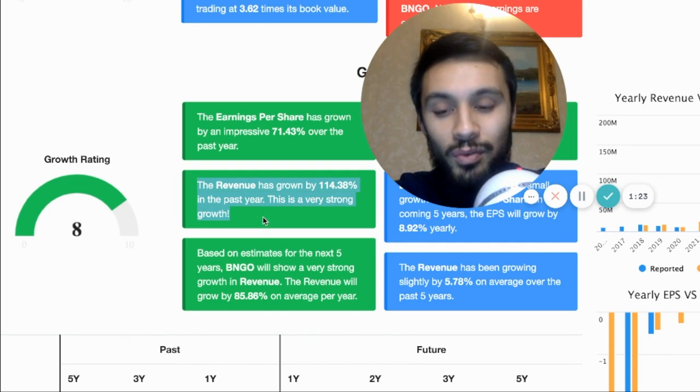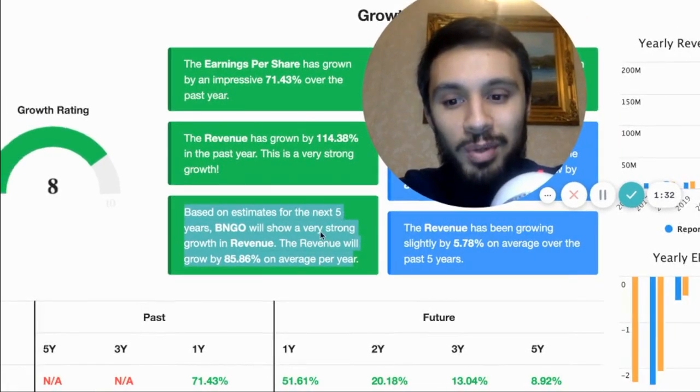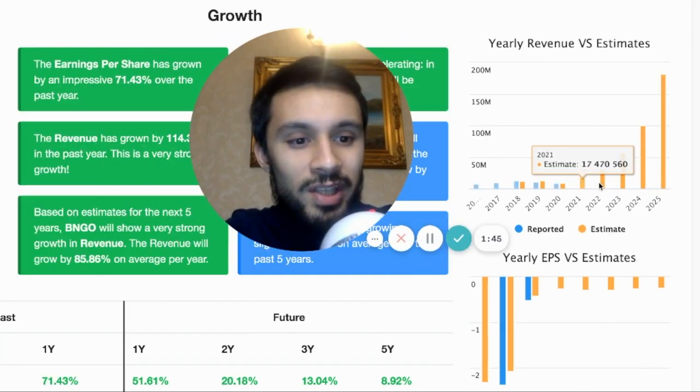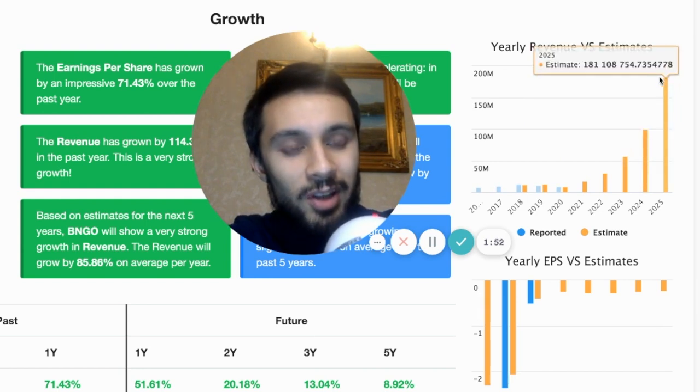Talking about EPS, earnings per share has grown 71.43% over the past year. Revenue has grown by 114% over the past year — very strong growth. Based on estimates for the next five years, it's going to have an average revenue growth per year of 85%. Revenue growth will be accelerating in the next five years, and with more adoption of machines and more flow cells used, they're estimating $181 million in revenue by 2025.